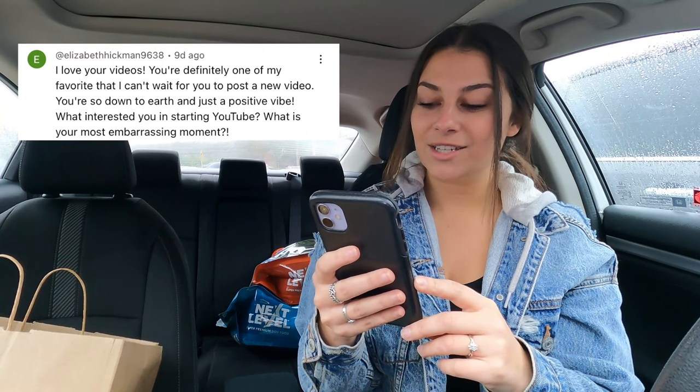First question: 'I love your videos, you're definitely one of my favorites, you're so down to earth and just a positive vibe. What interested you in starting YouTube?' That's a really good question. Honestly, my whole entire life when I was little I wanted to be an actress, I wanted to be famous, I wanted the whole world to know me — I've just always been a very outgoing person. As I got older I started really enjoying watching content on YouTube and I was just like, oh my gosh, that would be so much fun to do. So that's why I started my channel.